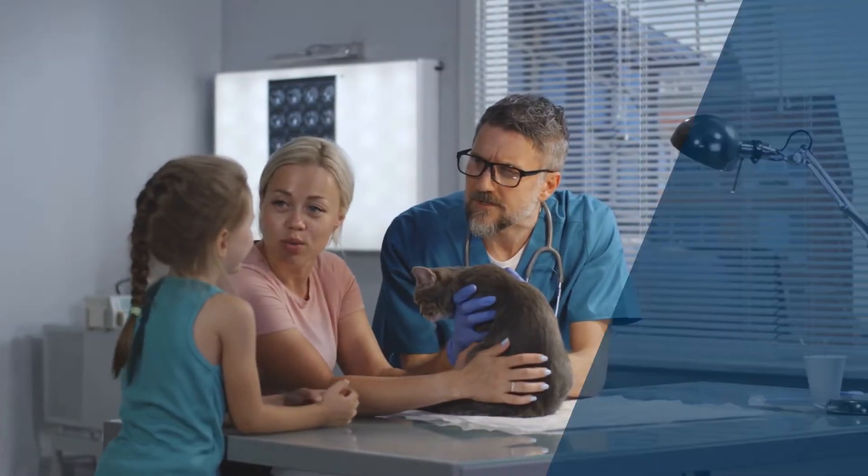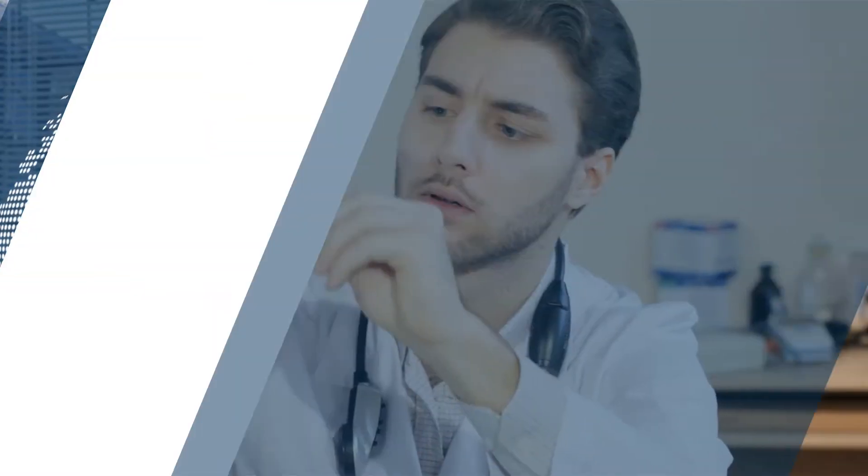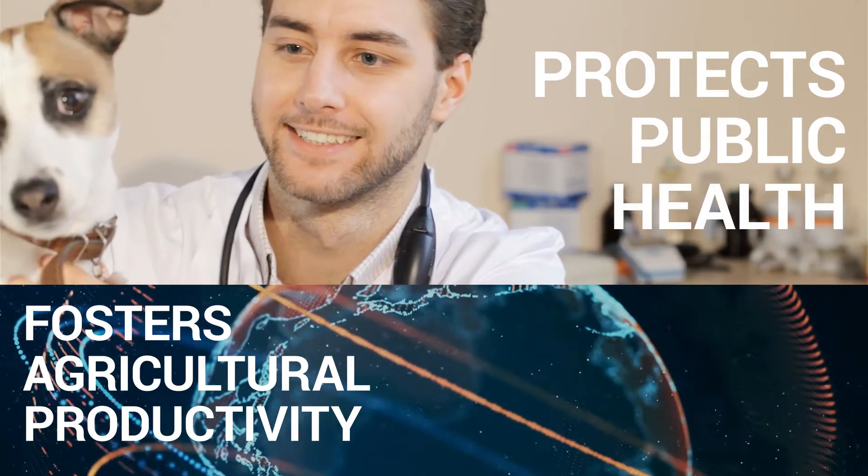Veterinary medicine plays an essential role in keeping our world safe, healthy, and well. It provides human quality health care for family pets, fosters agricultural productivity, and protects public health.